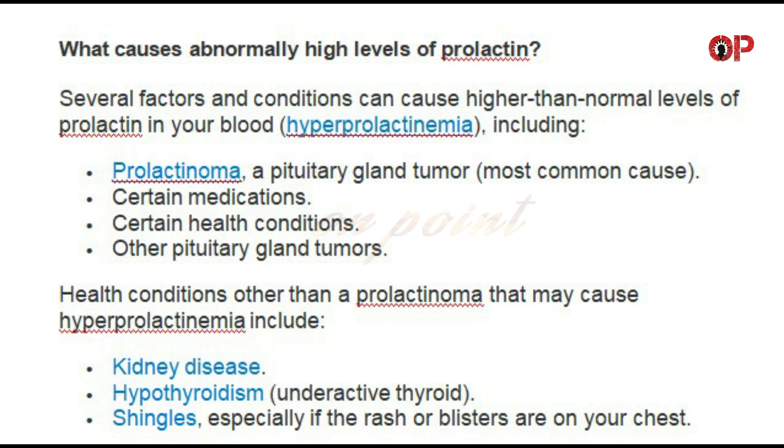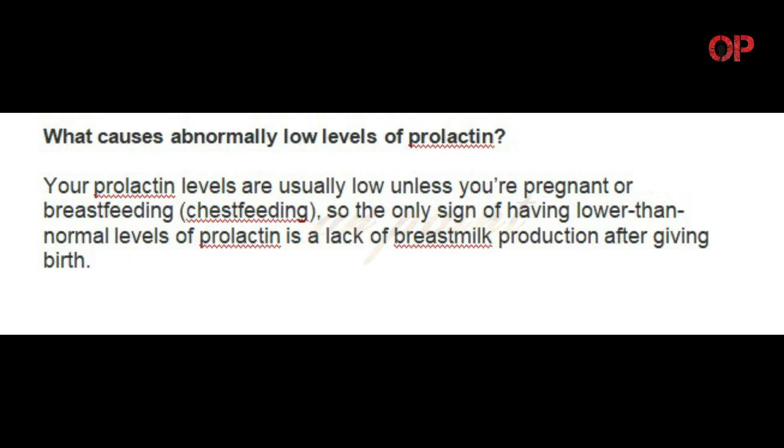What causes abnormally high levels of prolactin? Several factors and conditions can cause higher than normal levels of prolactin in your blood, called hyperprolactinemia, including: prolactinoma, a pituitary gland tumor, which is the most common cause; certain medications; certain health conditions; and other pituitary gland tumors. Health conditions other than a prolactinoma that may cause hyperprolactinemia include kidney disease, hypothyroidism (underactive thyroid), and shingles, especially if the rash or blisters are on your chest.